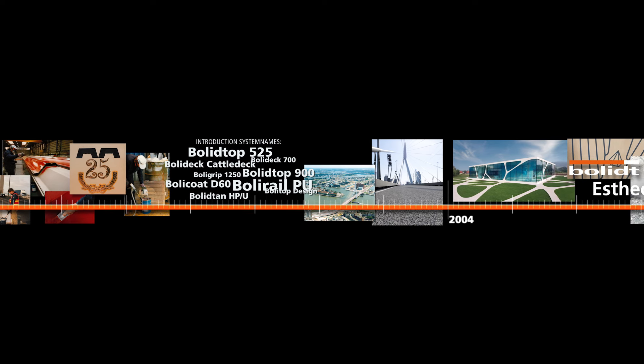The strength of Bolete product systems is in the materials that we use. Functionality comes first. Our systems are hard-wearing, easy to care for, and crack-resistant due to their elastic properties.